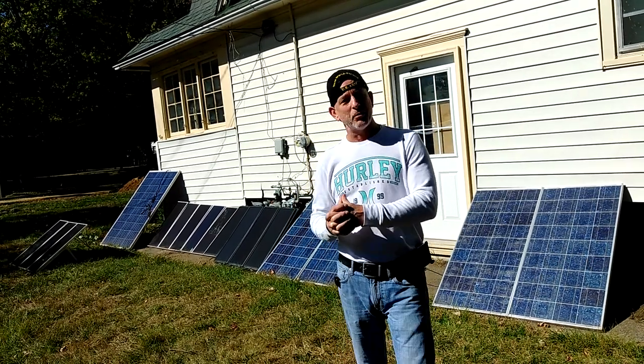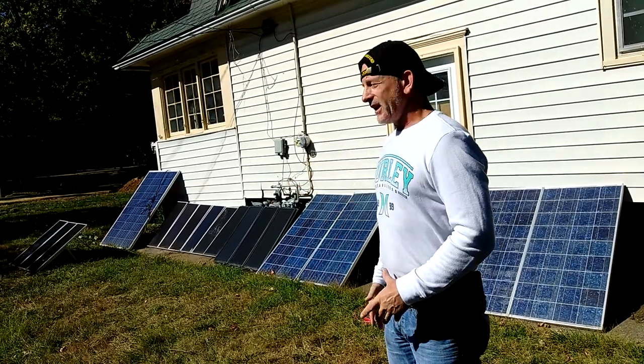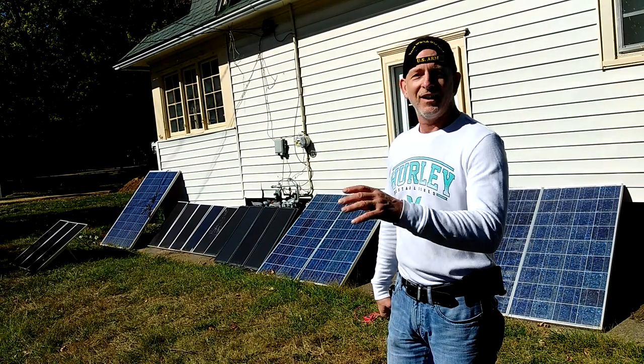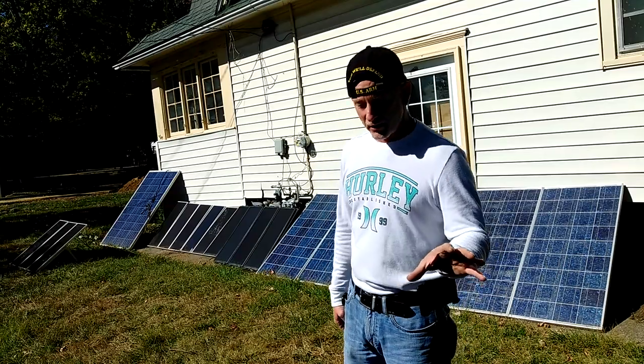A lot of people have asked me why I don't take my house off-grid. I'm going to start all over when I find a new house. As you can tell with traffic, it's a little noisy around here — too much interference.